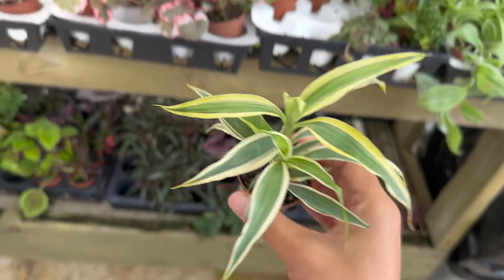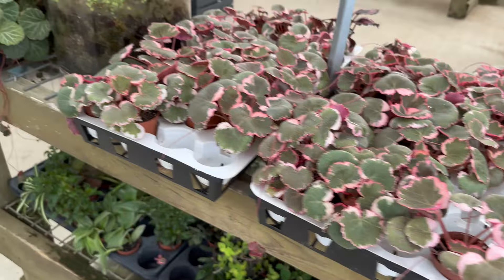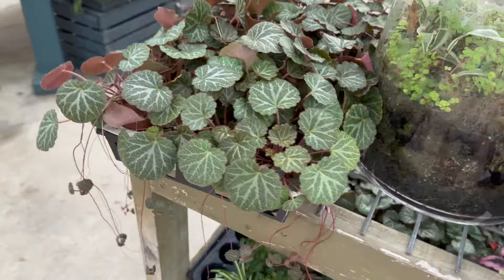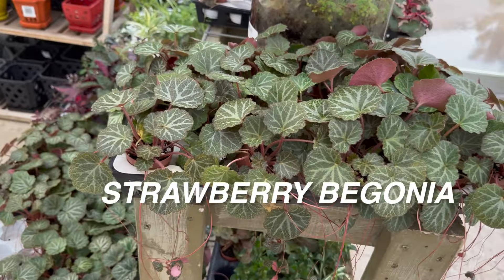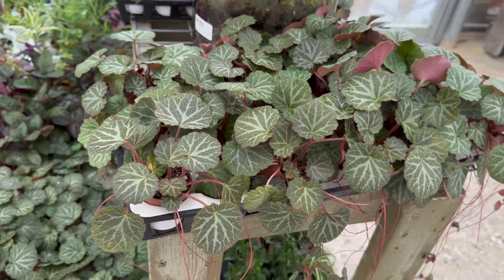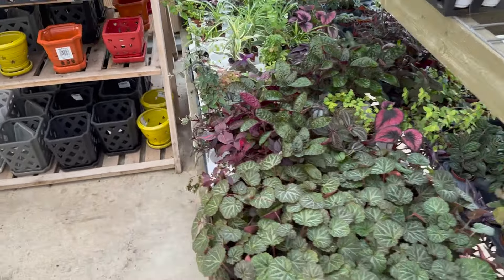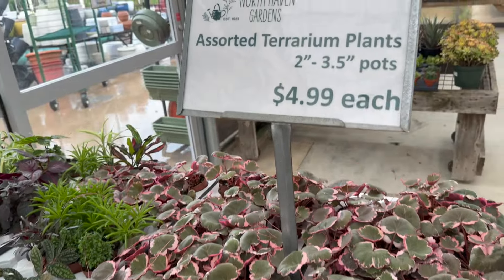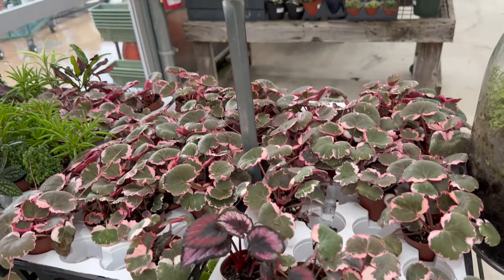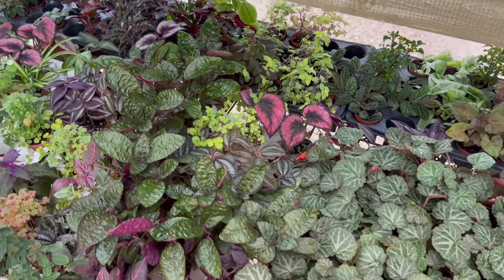That one is a Dracaena sanderiana. And then we've got a strawberry begonia — the pink variety, which is the variegated form of the strawberry begonia. These are really nice starter plants for $4.99. These are all assorted — they're calling them assorted terrarium plants, so they could be good for terrarium settings. I have only one terrarium, and that is literally a glass lampshade terrarium full of global green pothos growing in LECA.